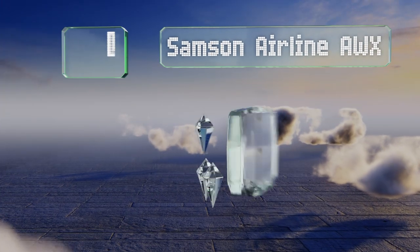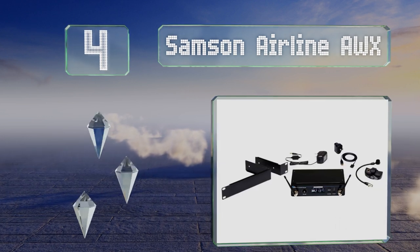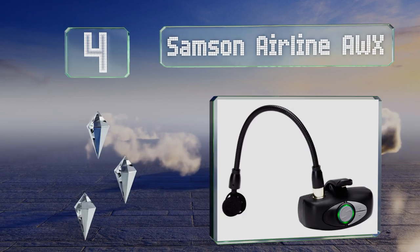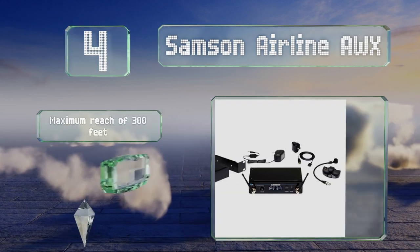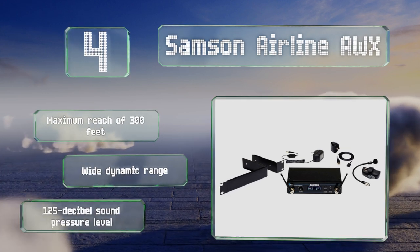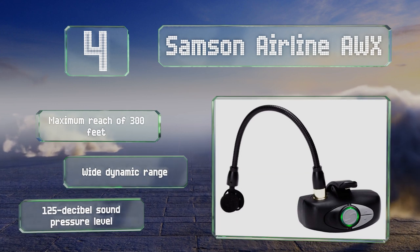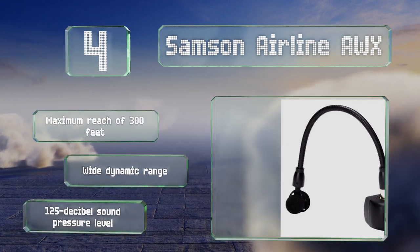At number 4, specially designed for use with wind instruments, the Samson Airline AWX clips to the bell and, unlike most, doesn't have a wire running to a belt pack. This enables complete freedom of movement around the stage without worrying about anything getting snagged or being dropped. It features a maximum reach of 300 feet, a wide dynamic range, and a 125 decibel sound pressure level.